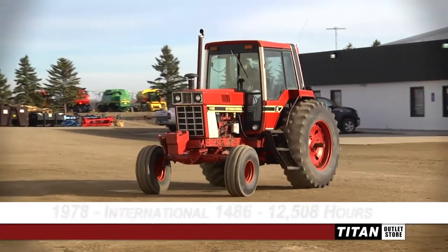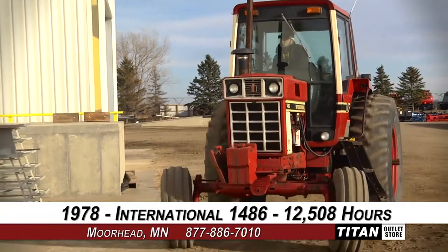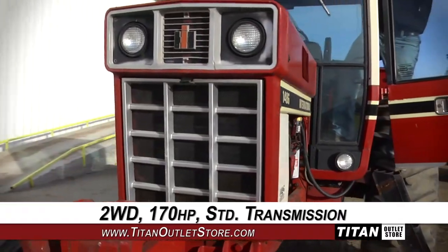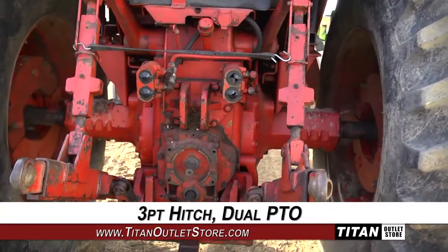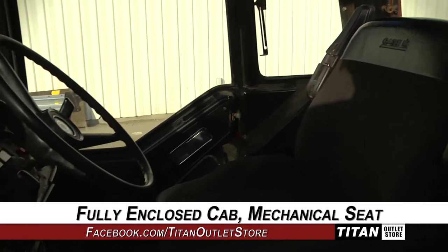Welcome to the Moorhead Titan Outlet Store. In today's video, we are demonstrating a 1978 International 1486 with 12,508 hours. This two-wheel drive tractor has 170 horsepower and a standard transmission, along with a three-point hitch and dual PTO. The cab is fully enclosed and features a mechanical seat.